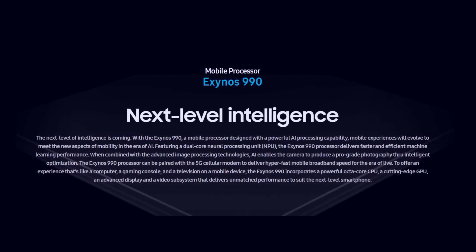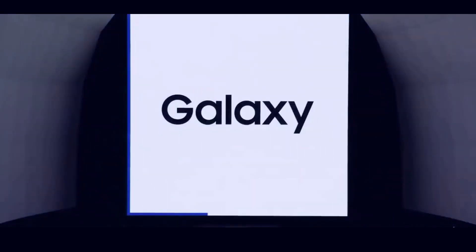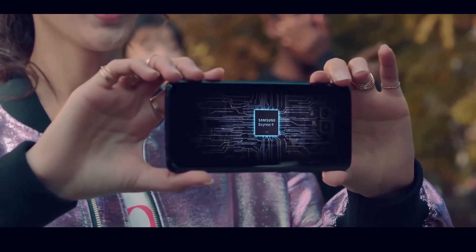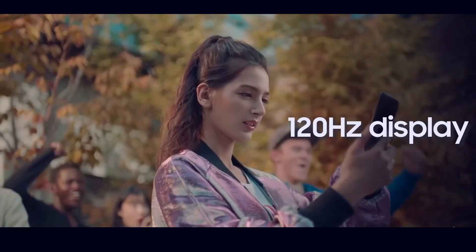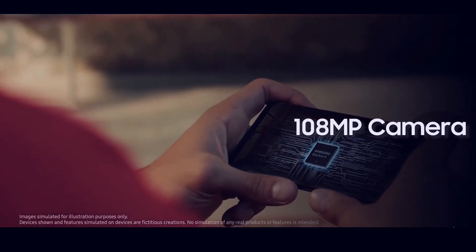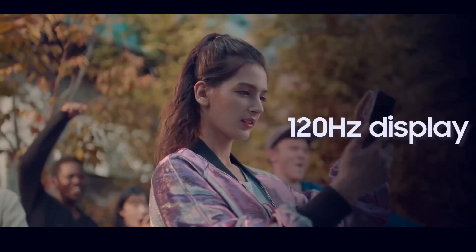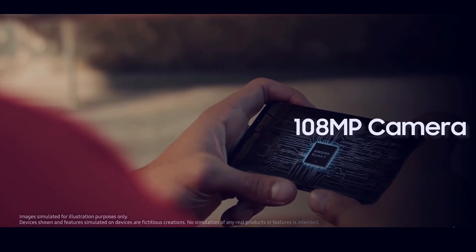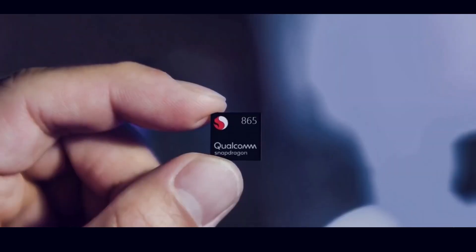What's up guys, Azim here. I have already made a couple of videos on the groundbreaking upcoming flagship from Samsung, the S11, and some of its main confirmed features that I've discussed in previous videos — like a 108 megapixel camera sensor, higher resolution battery capacity of 5,000 milliamps, 120Hz refresh rate, and a much bigger display of 6.9 inches.